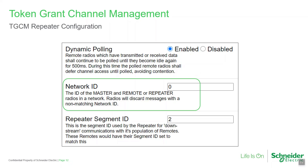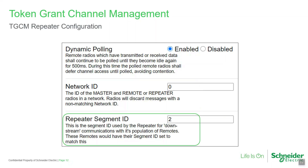Network ID must match all other radios in the system. One parameter that is unique to a TGCM repeater is repeater segment ID. This parameter defines which TGCM remotes will connect to it, for use where TGCM repeaters provide overlapping coverage. Each TGCM repeater is configured with a unique segment ID, which also must be configured in the TGCM remotes that are to talk to that repeater. Note that the TGCM master is pre-configured with a segment ID of 1.